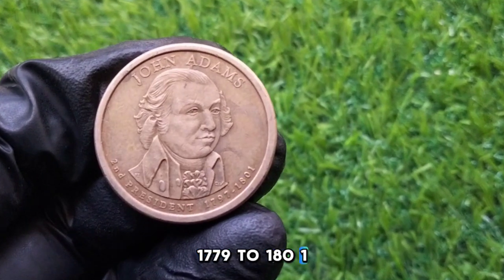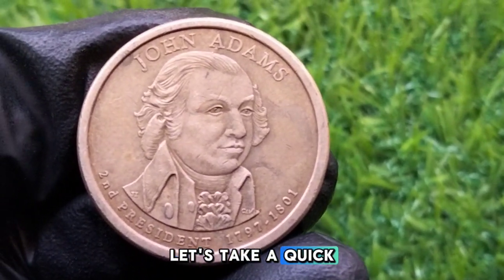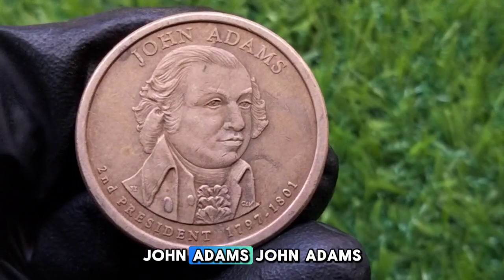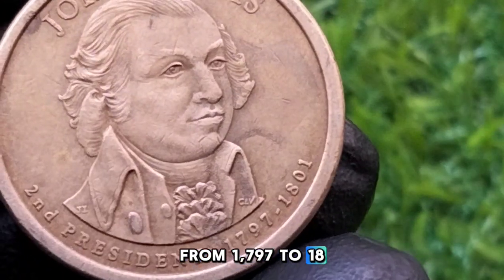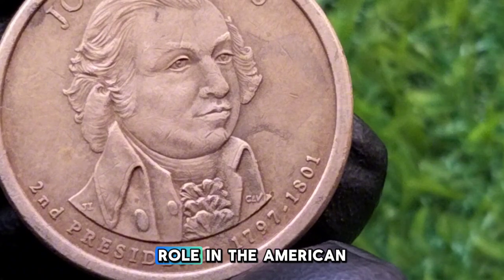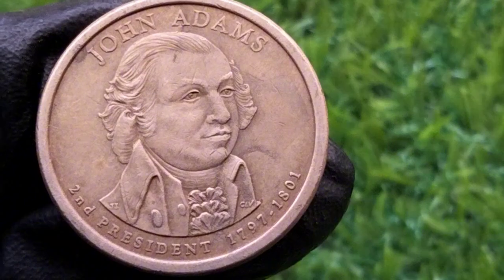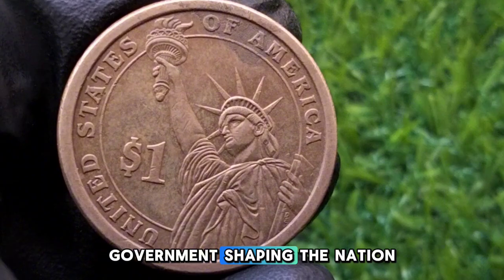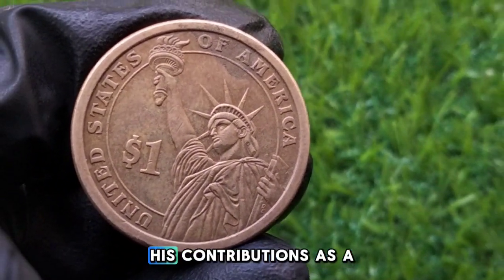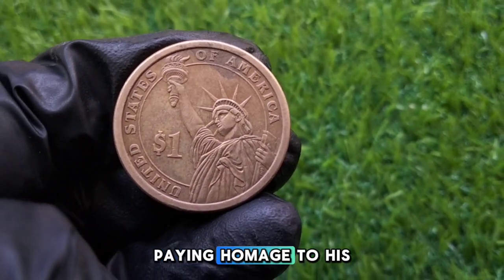John Adams served as the second president of the United States from 1797 to 1801. He played a crucial role in the American Revolution and helped draft the Declaration of Independence. Adams was a key figure in the early development of the US government, shaping the nation in its formative years. His contributions as a statesman and his presidency are immortalized on this coin, paying homage to his legacy.